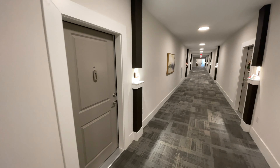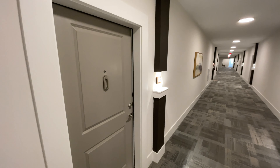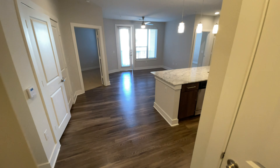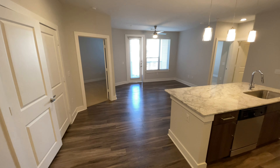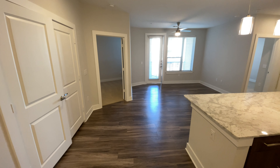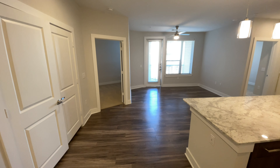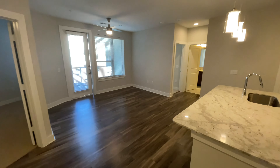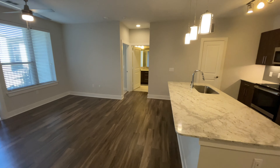Hello and welcome to Everly Lakeline. Today I'm going to be showing you this B6 floor plan. The B6 floor plan is a two-bedroom, two-bath featured at 1,103 square feet.